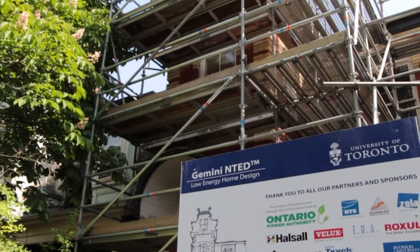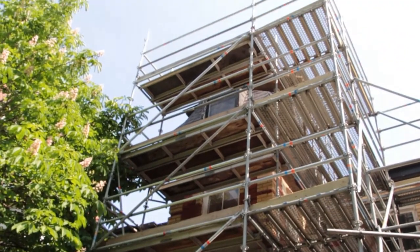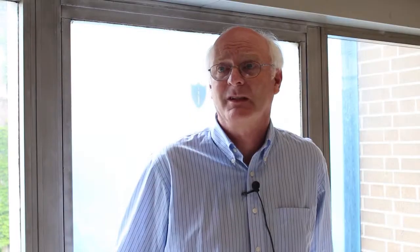My current research areas really reflect what my students are interested in. One of the projects we've been working on for the last two years is called the Gemini Project, which is on Sussex Avenue. It's an 1879 solid masonry home and what we're doing is turning it into a low energy building in a clever way, using something called nested thermal envelopes.